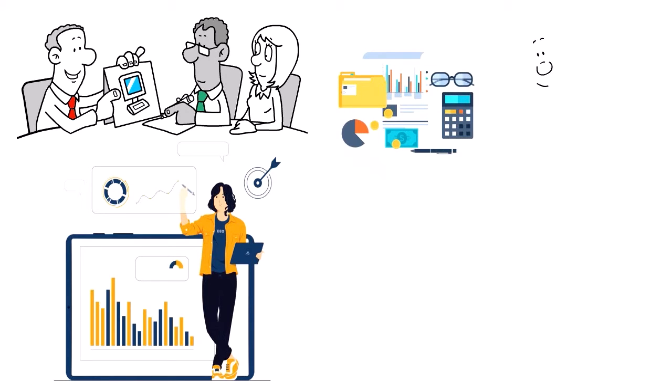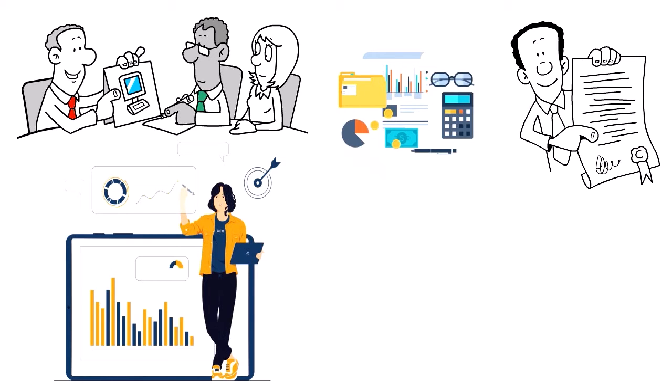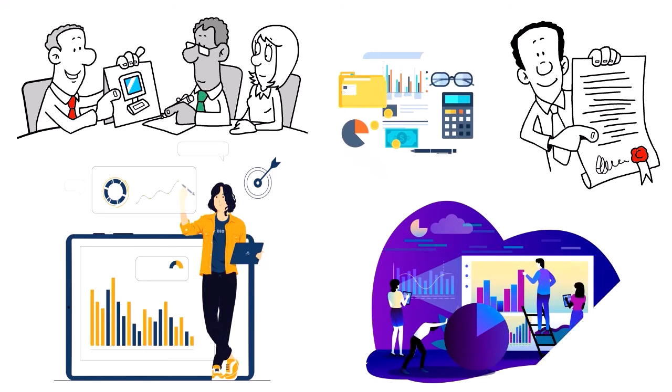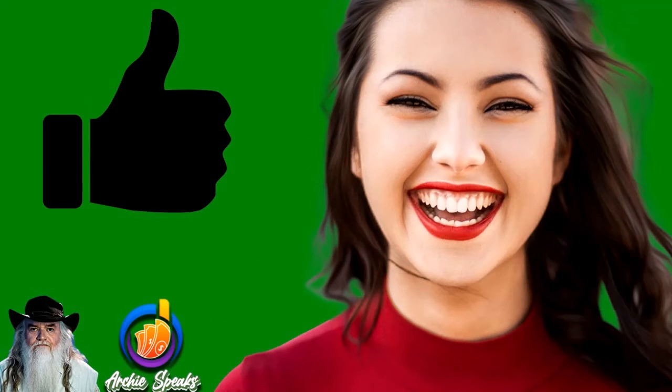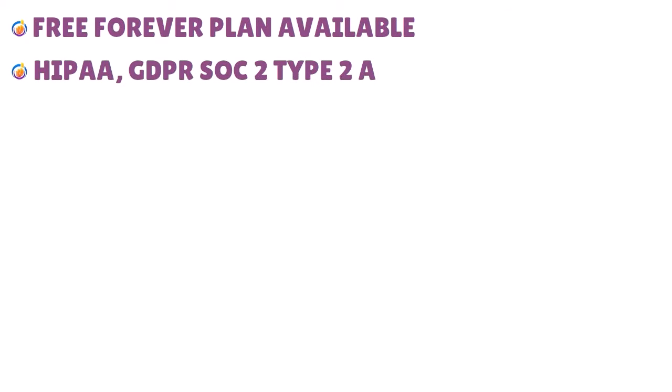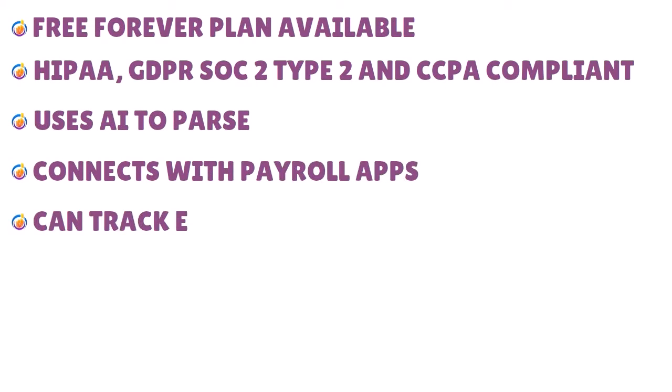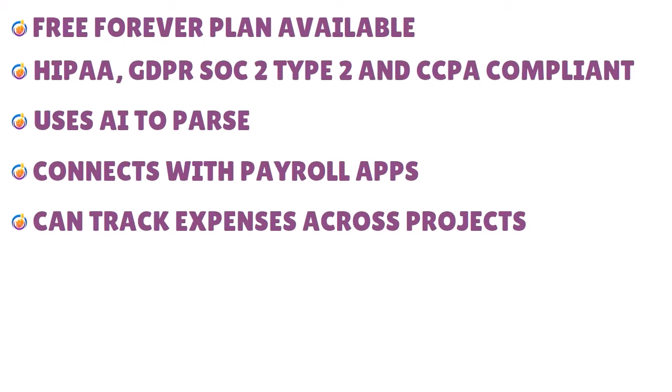Veryfi also offers a secure vault for storing business documents and the ability to connect to various online services such as payroll and banking. Importantly, Veryfi is compliant with HIPAA, CCPA, and GDPR, and is certified for security measures such as SOC 2 Type 2 and encryption. Pros: free forever plan available, HIPAA, GDPR, SOC 2 Type 2, and CCPA compliant, uses AI to parse data, connects with payroll apps, tracks expenses across projects, integrates with Slack, and can scan invoices.